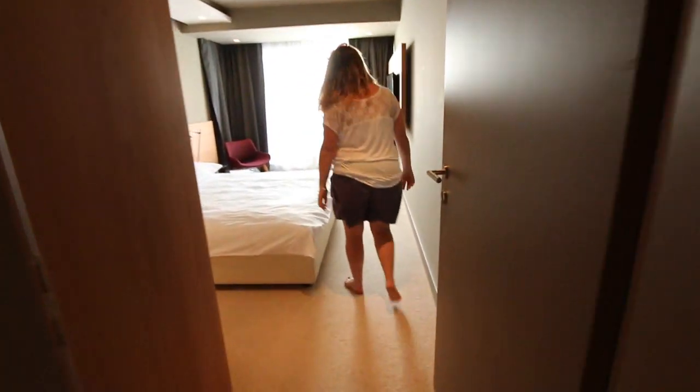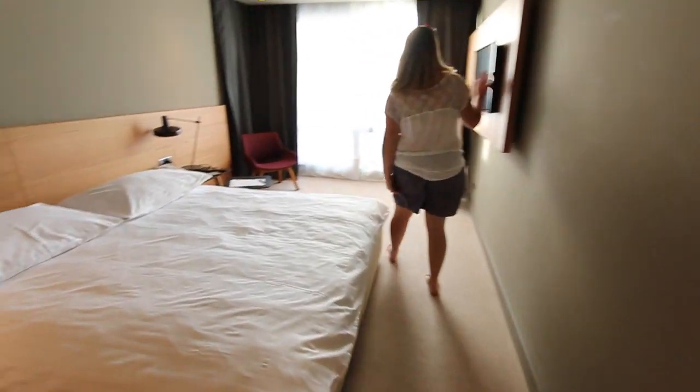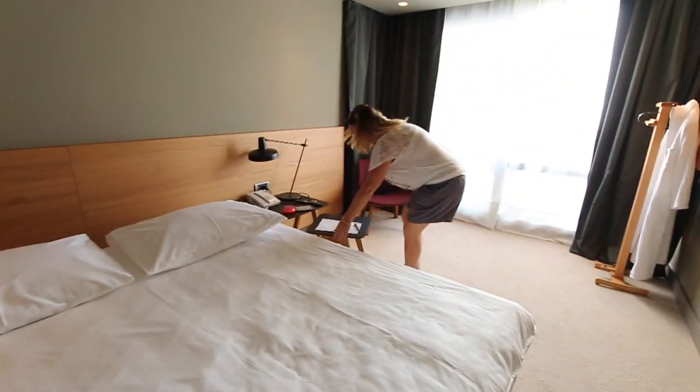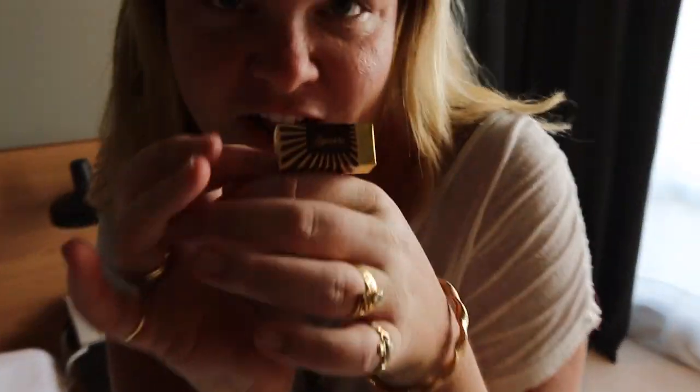This is our bedroom in here. I love all the wood panelling with the TVs. Got two little tables here. It even came with this delicious fudge chocolate.